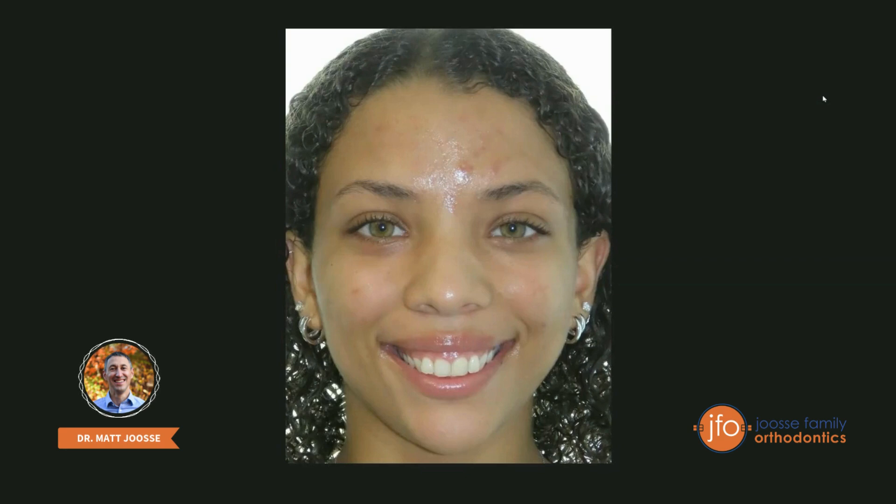Hey there, everybody. This is Dr. Matt Josie at Josie Family Orthodontics. I wanted to share this case with you because I think this is a great illustration of probably the number one health benefit from orthodontic treatment. This is a benefit that we get in almost all of our patients. It's one of the most common things I see in consultation, and most people have no idea about this — they think about straight teeth and don't think about this one thing.